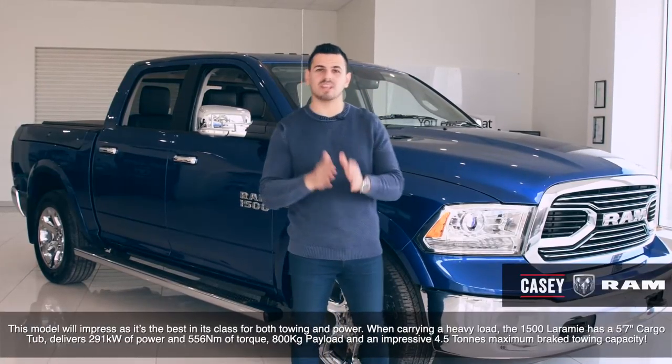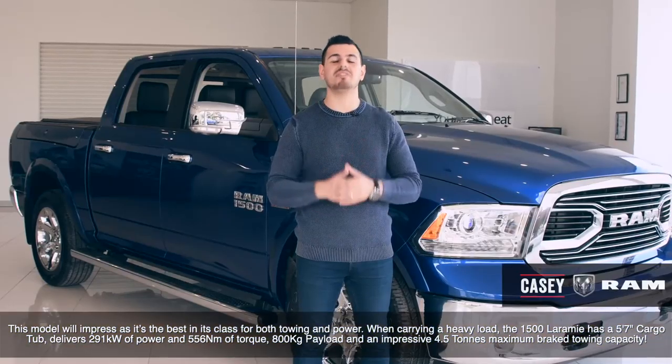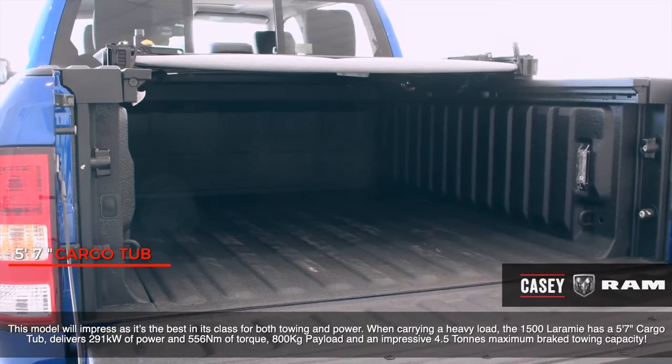This model will impress as it's the best in its class for both towing and power. When carrying a heavy load, the 1500 Laramie has a 5ft 7-inch cargo tub,